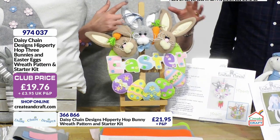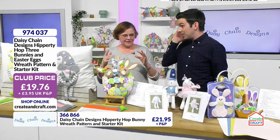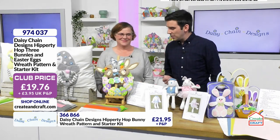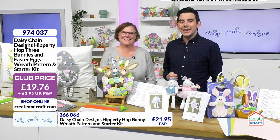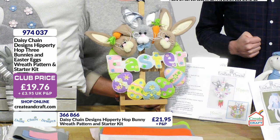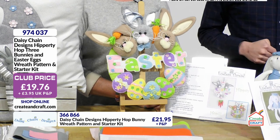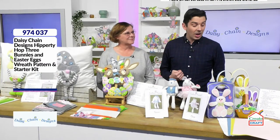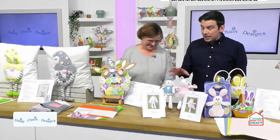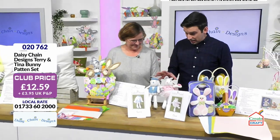Sorry to be confusing — I hope we're not messing everybody about at home. What happens is Gail gets carried away and excited; she'll do a design and then go, 'Oh, and then we need to move them on.' But I like it — you're not confusing anyone. Everyone's there. You're looking at £19.76; 974037 is your item number.